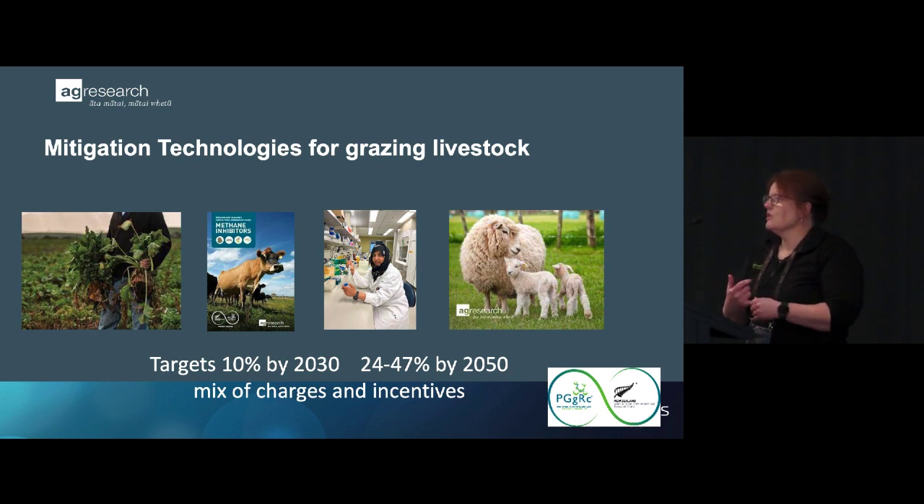Feeding is challenging — we know that brassicas reduce methane, but it's really hard to feed them at sufficient volume in the diet to make a big difference, and obviously you have diurnal and seasonal variations to cope with. In terms of inhibitors, you've probably heard that seaweed reduces methane and tannins reduce methane — there are definitely some inhibitors out there that work.